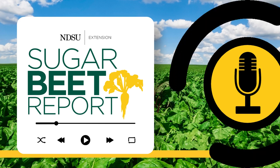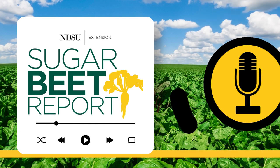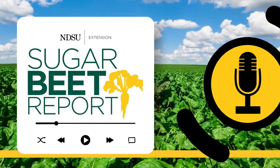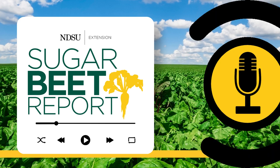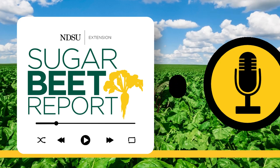Applying nitrogen in the spring is a common practice. What do sugar beet growers need to know? One of the main questions I've had from growers has been the impact of spring urea on emergence. We've seen this with a lot of our studies — as you increase the nitrogen rate applied as spring urea, you tend to see a decrease in emergence.